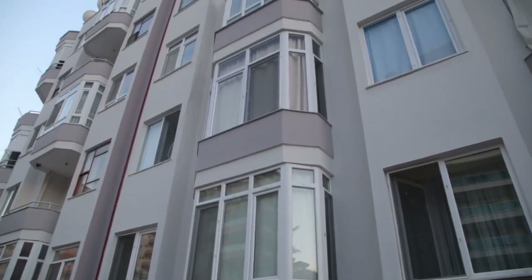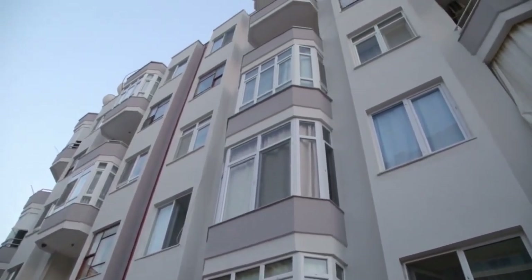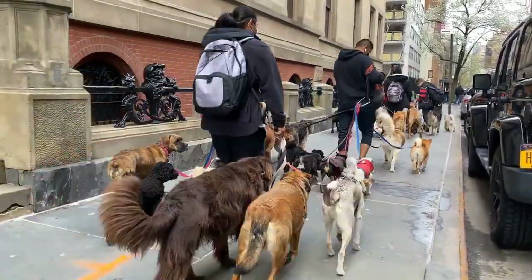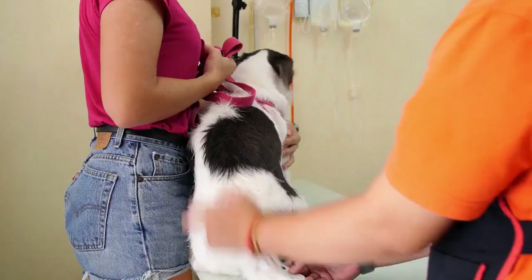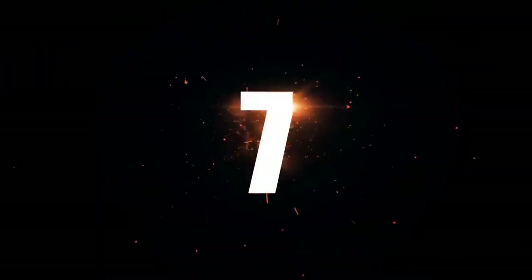Welcome to the Doghouse Channel. We're glad you're here. If you're living in an apartment, you might be wondering which dogs are best suited for apartment living. In this video, we'll share with you the top 10 dog breeds that make great apartment pets. Before we get started, we want to remind you to hit the subscribe button so you never miss any of our new videos. We're always here to provide tips and advice on pet care. Let's dive into our list of the 10 best dogs for apartment living.